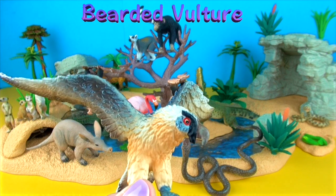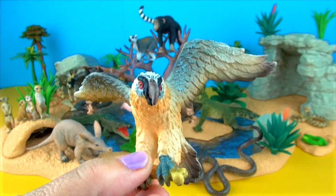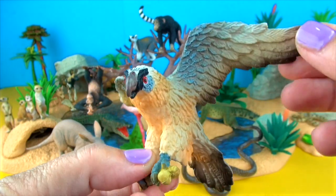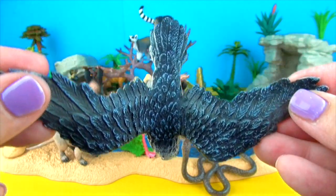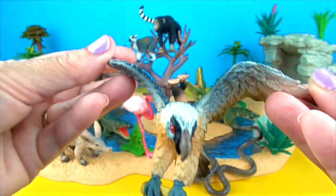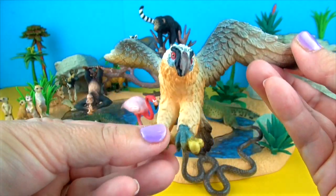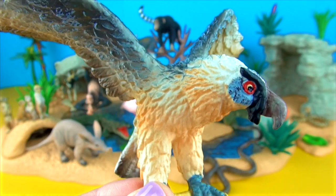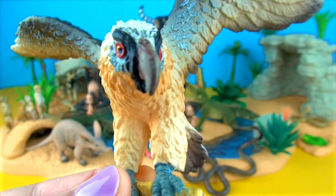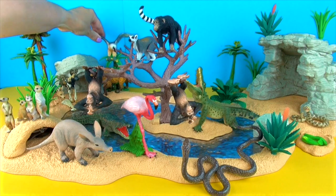The bearded vulture is the only animal that mainly eats bone. In Crete, it is known as the bone eater. The bird throws the larger bones from a height onto rocky slopes so they break, and then quickly descends after them in a characteristic spiral motion. If the bone does not break the first time, they keep on throwing until the bone breaks. The bird then eats the bone pieces starting with the bone marrow. It nests on high rock ledges and inhabits exclusively high mountainous areas in Europe.